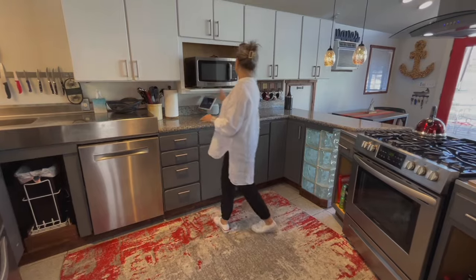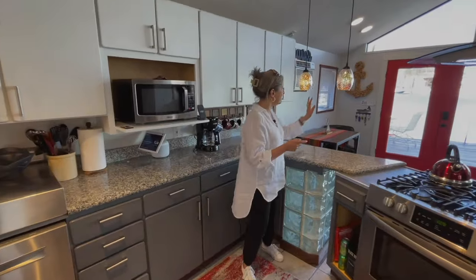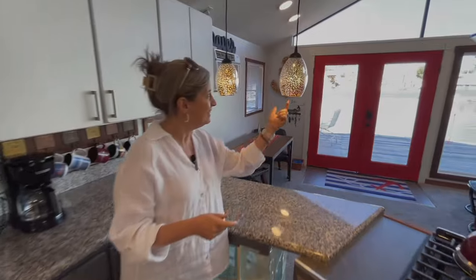You've got your dishwasher here, a little built-in microwave here, and check out these lights — aren't these fun? Those are so cool.